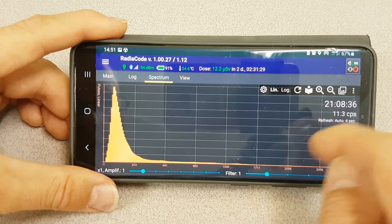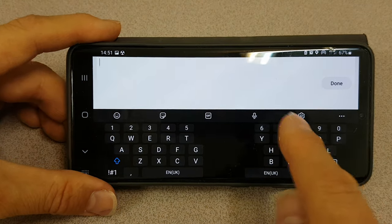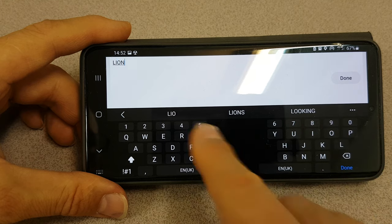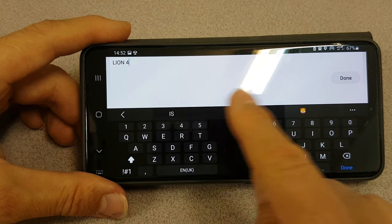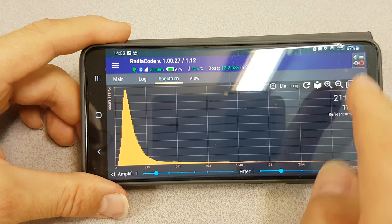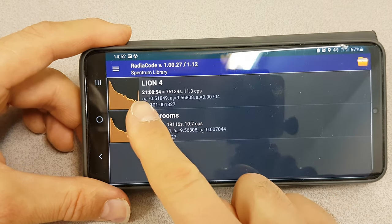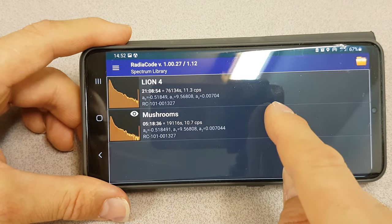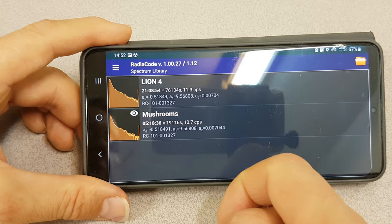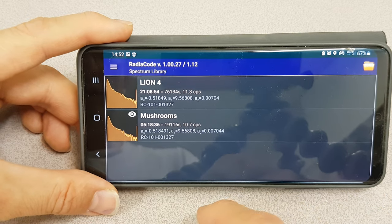When you want to store something, you can go here and save the spectrum to the library. I'm going to save this as 'lion4'. Done. In the library we can see the lion4 spectrum we just saved, and it records the calibration that you had. What I have here are the defaults it came with — if I had some check sources I could adjust those defaults to be more accurate.